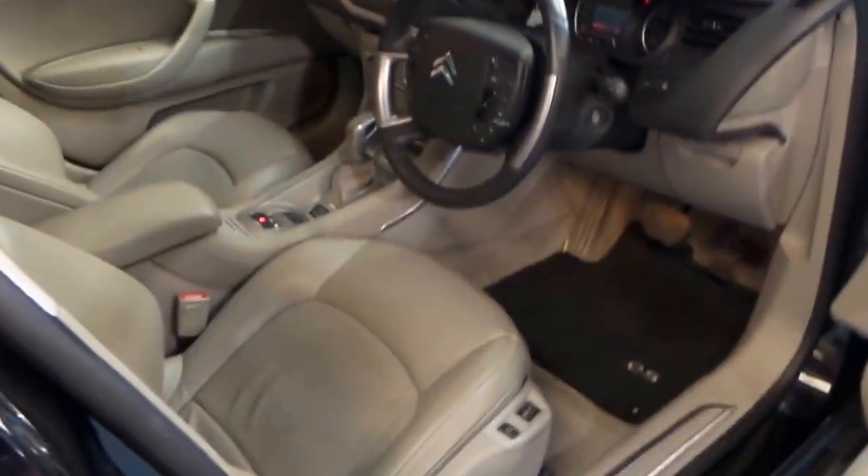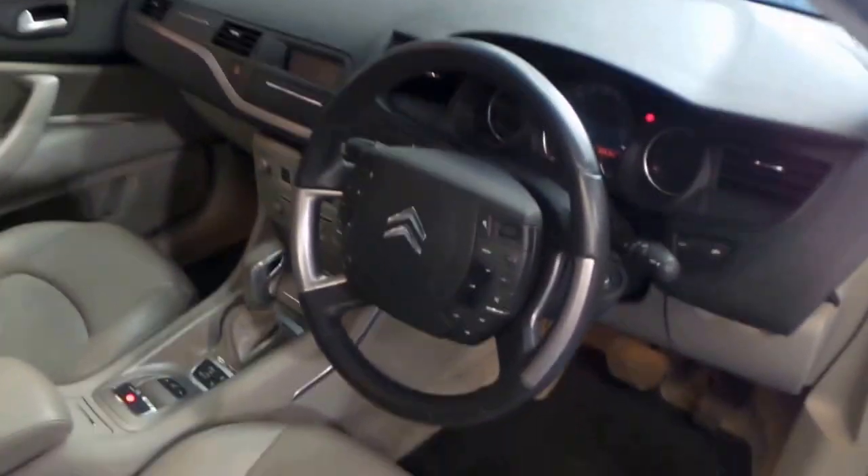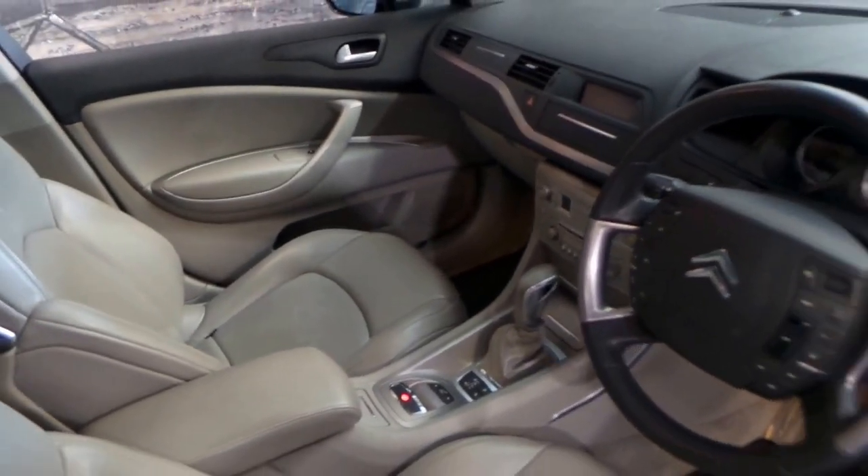The exclusive also came with massage seats, electric seats, memory seats and heated seats. It's got an electric handbrake, Bluetooth and dual zone climate control.